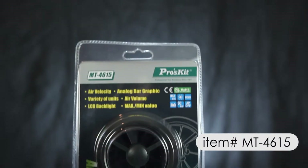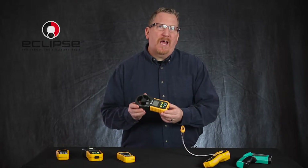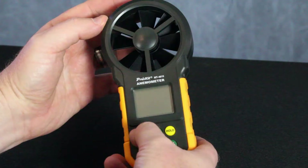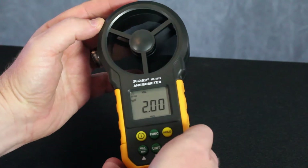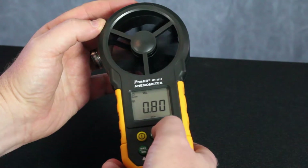We also have the Pros Kit MT4615 anemometer. Capture real-time data of air velocity and volume. With its easy to read LCD backlit screen, this is an excellent device for HVAC and ventilation contractors, sailing, flight energy, petrochemical professionals and more.